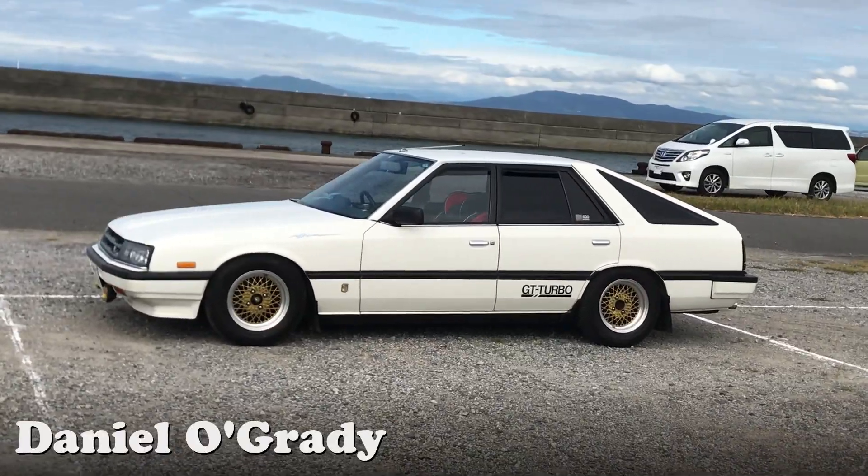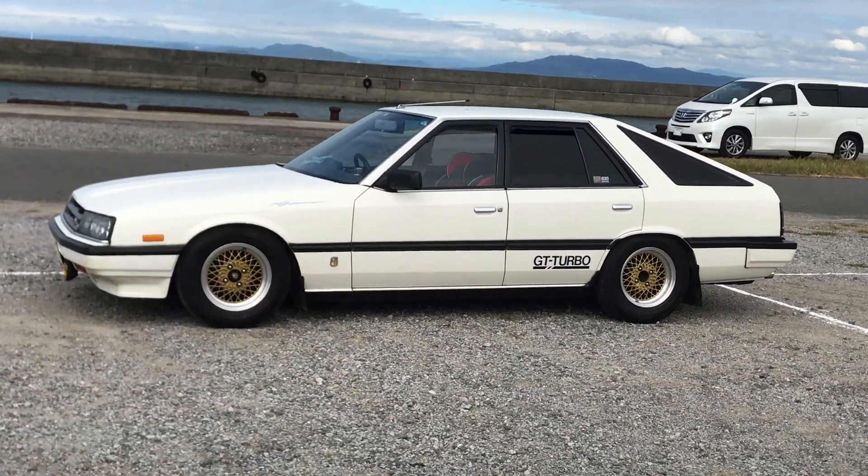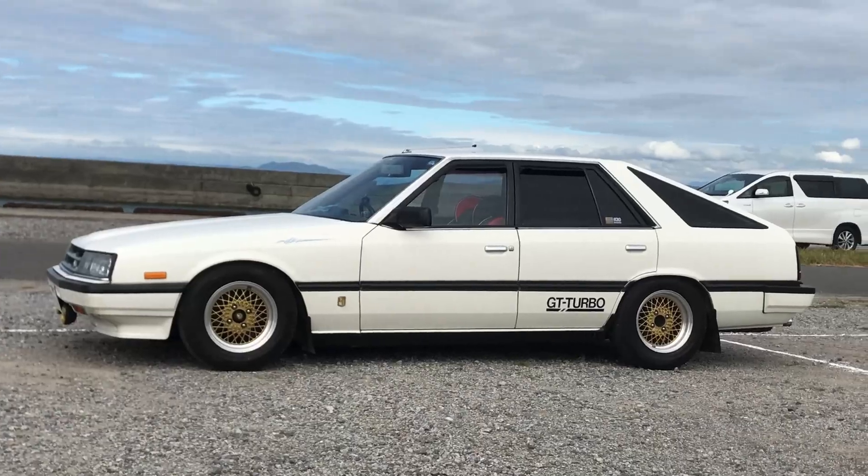G'day everyone, my name is Daniel O'Grady, and I am stoked to be presenting this amazing Survivor — a car that I've seen on two occasions, and I'm happy to say we get a pretty decent look at it.